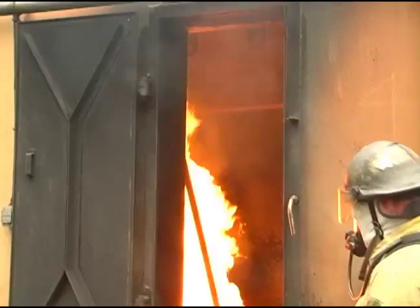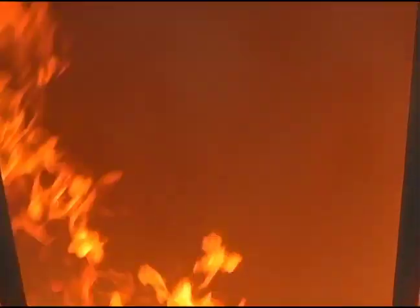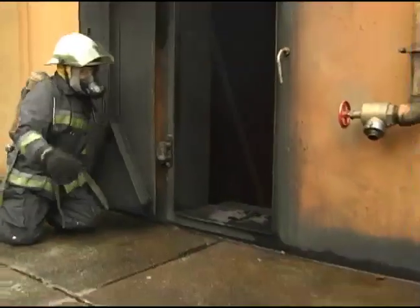For the demonstration, more than 50 liters of diesel fuel are poured on the floor of the engine room and ignited. When the fire approaches 1000 degrees Fahrenheit, the device is activated and thrown into the room.